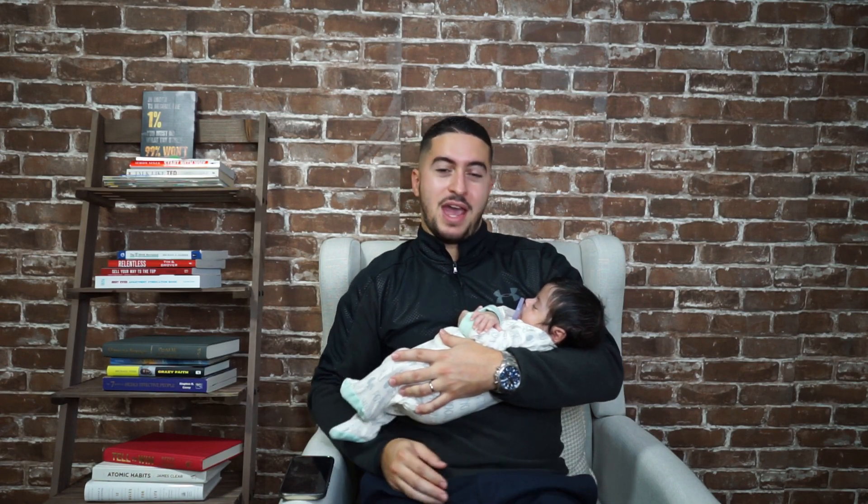I hope you got something out of this video. I hope it was educational and thank you for watching.